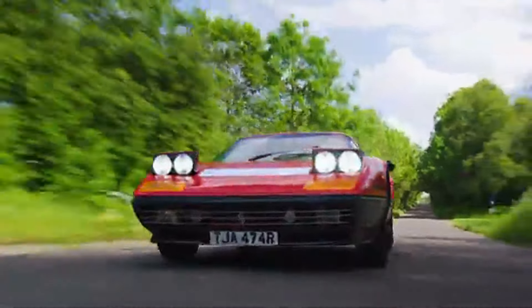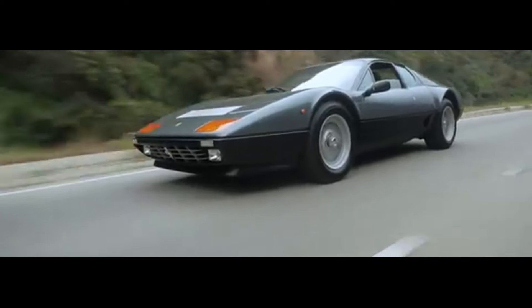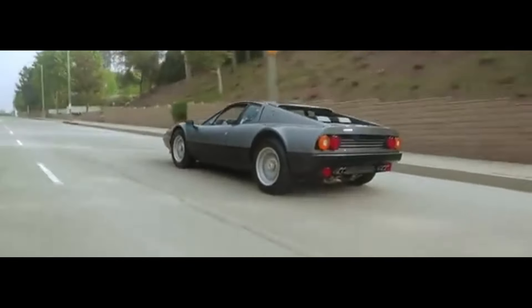The Ferrari 512BB is more than a car — it's a piece of automotive history. It embodies Ferrari's racing spirit and its evolution into the supercar market. For those lucky enough to drive one, it's an experience that's raw, thrilling and utterly unforgettable.